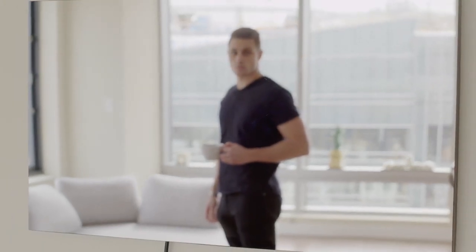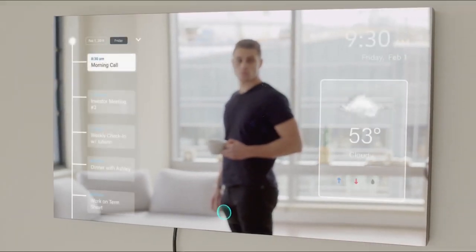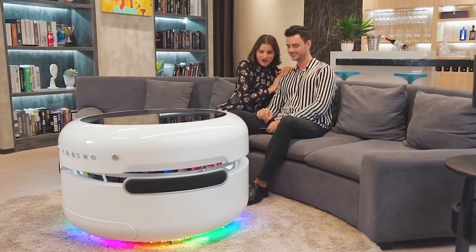Having a smart home doesn't have to break the bank, and these 10 gadgets that will take your home to the future can help your wildest dreams come true.